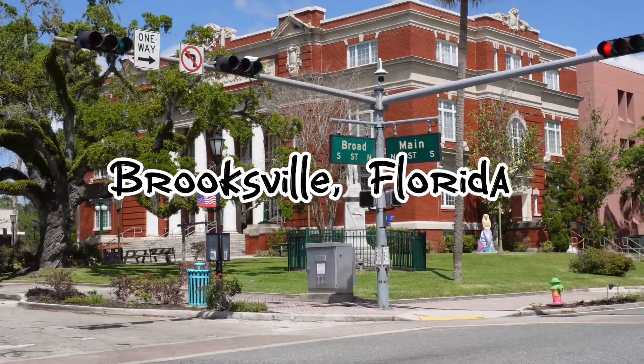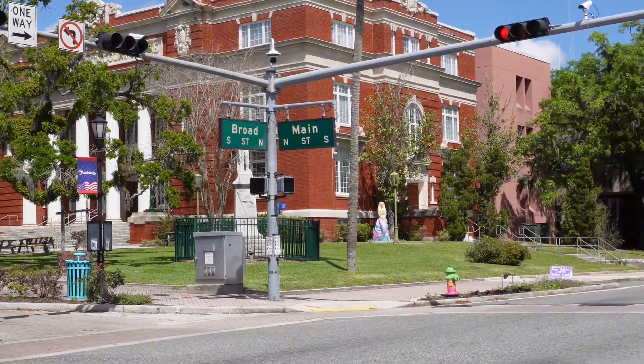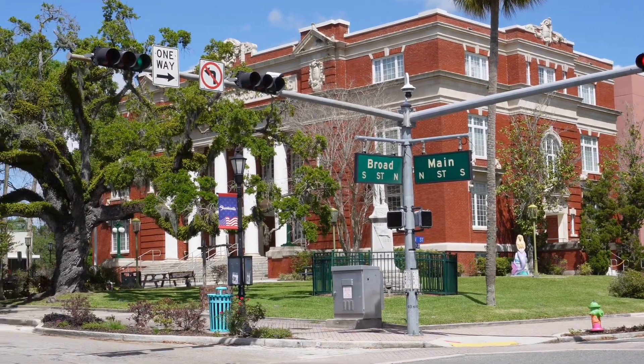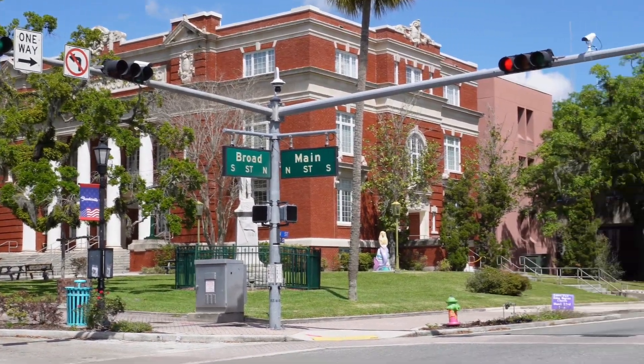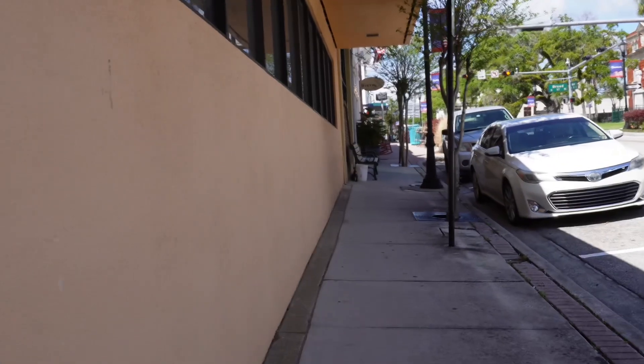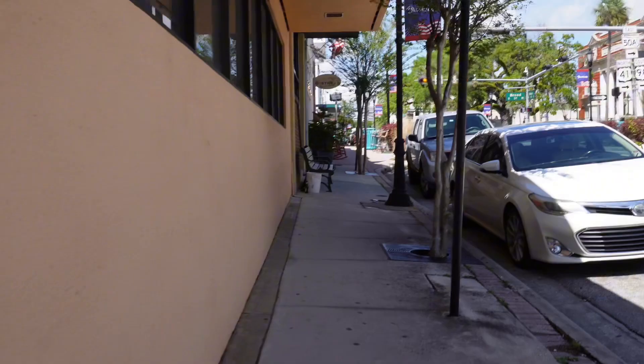Welcome to the charming town of Brooksville, Florida, where history meets small-town charm and natural beauty. Join me on this journey today as I take you through some fun places in Brooksville, as well as the historic downtown.